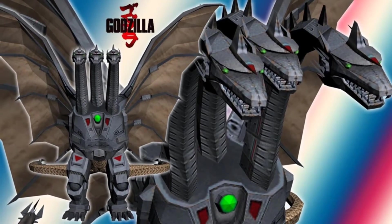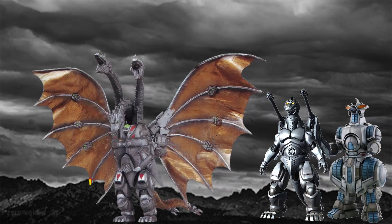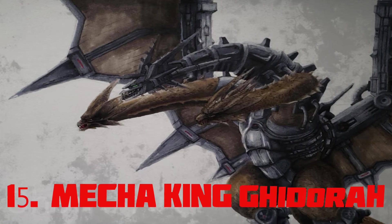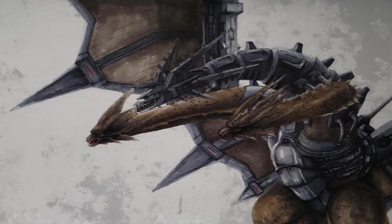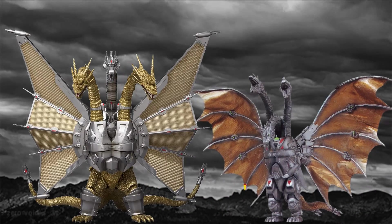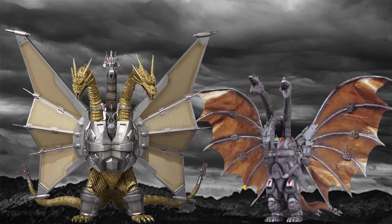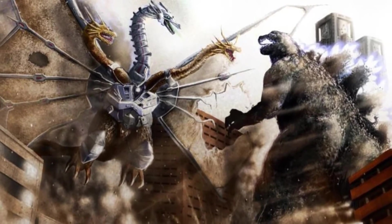Hyper Mecha King Ghidorah — with a fully mechanized body where the only organic parts are its twin tails, this giant mecha kaiju is 459 feet tall. Mecha King Ghidorah — with a wingspan of 525 feet, this is not a fully mechanical robot but a cyborg, standing at a whopping height of 492 feet.